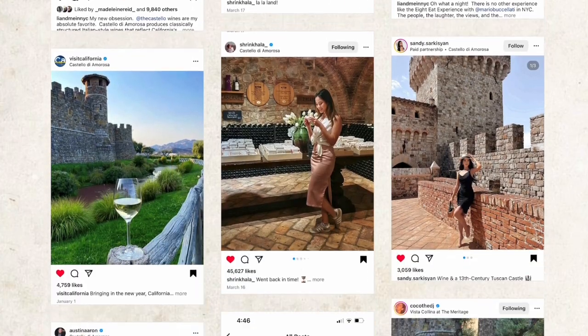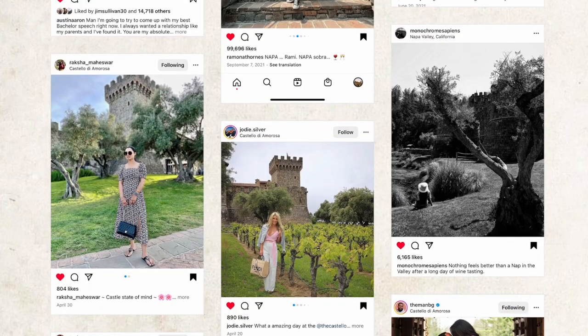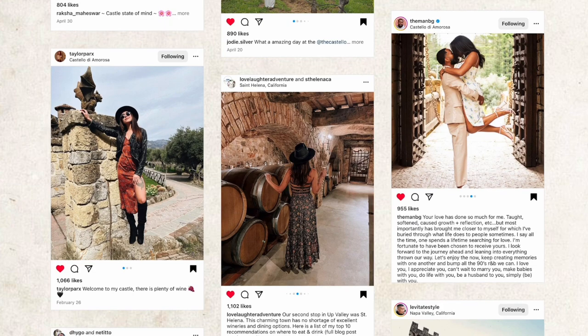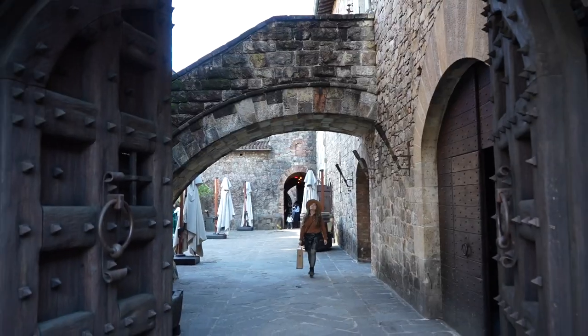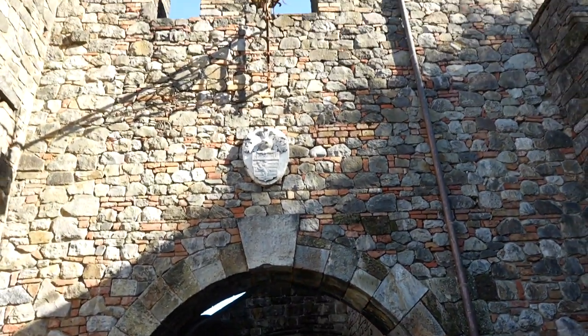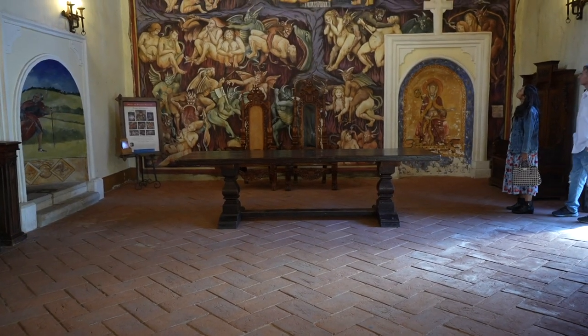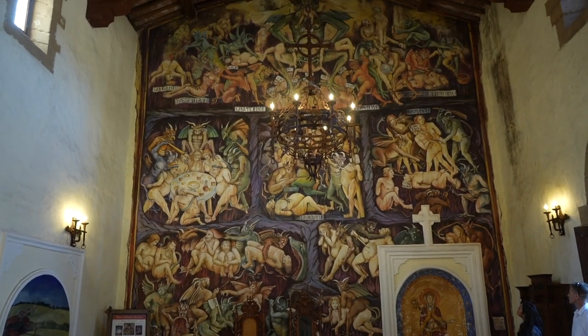If you check out all the Instagram posts with the hashtag Castello di Amorosa, you'll see thousands of pictures of the beautiful grounds, people wearing their best wine country outfits, and yep, even people proposing. Building a Tuscan castle in the Napa Valley was no small feat. It was built by Dario Satui, who's a fourth-generation winemaker and owner of V Satui.